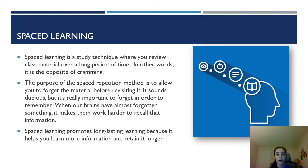So first of all, spaced learning. Spaced learning is a study technique where you review class material over a long period of time. In other words, it is basically the opposite of cramming. Six hours spread over two weeks is better than six hours right before an exam. I always try to remember that to incorporate spaced learning into my study routine.